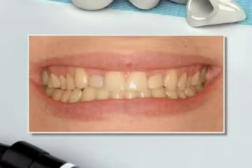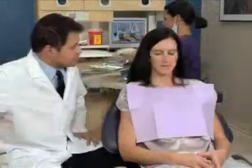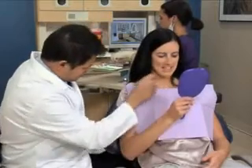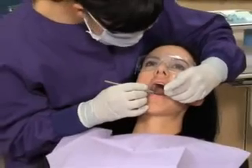Crowns can restore teeth that are chipped, protect weak teeth, cover a large filling, cover a dental implant, and cover teeth that are severely misshapen or discolored. Crowns can be made to match the color of your teeth.